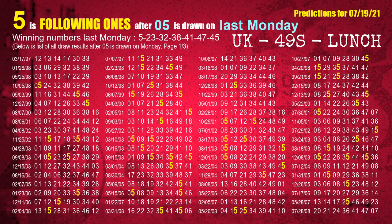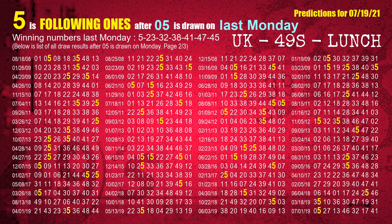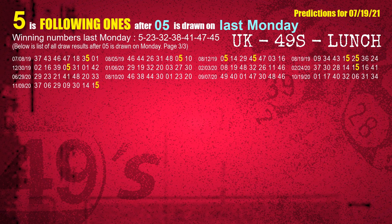After calculating following ones with today's result, we will find out following ones through the result of the same day last week. The first winning number last Monday is 05. We list all draw results which are one week after a Monday draw with 05 as a winning number. The most frequently following units digit is 5 when 05 is the winning number on last Monday. We highlight the units digit 5 in yellow for you.